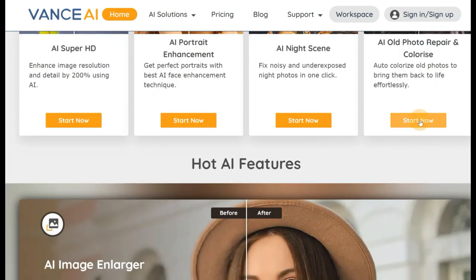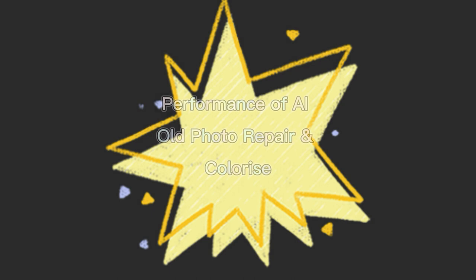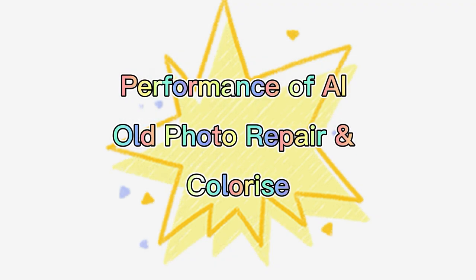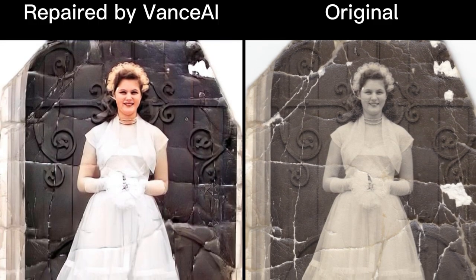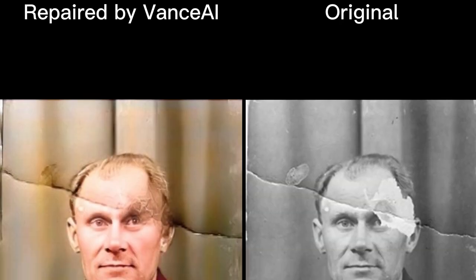Vance AI also introduces an ultimate workspace for photo restoration, allowing you to repair and colorize old photos all in one place. This new advanced workspace integrates multiple AI features — it's designed for old photos and will automatically enhance portraits, sharpen images, and add colors to your old black and white photos while repairing them.